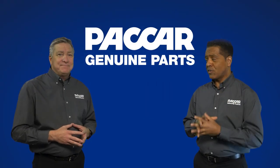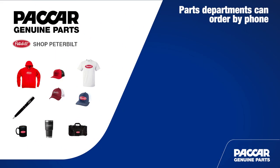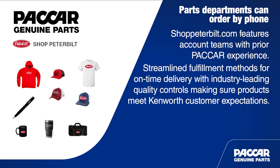You weren't joking — this is a simple process. And unlike other merchandise options, the officially branded Peterbilt merchandise ordered through shoppeterbilt.com features account teams that have prior PACCAR experience. This is a strategic partnership with PACCAR Parts that has streamlined fulfillment methods for on-time delivery, as well as industry-leading quality assurance and quality controls to ensure products meet the expectations of Peterbilt customers.